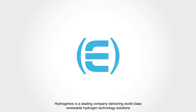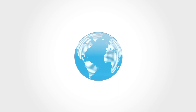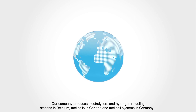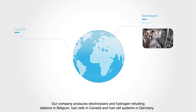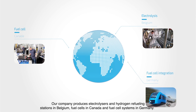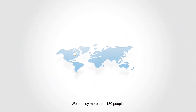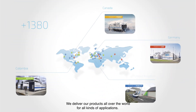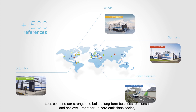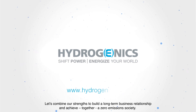Hydrogenics is a leading company delivering world-class renewable hydrogen technology solutions. Our company produces electrolyzers and hydrogen refueling stations in Belgium, fuel cells in Canada and fuel cell systems in Germany. We employ more than 180 people and deliver our products all over the world for all kinds of applications. Let's combine our strengths to build a long-term business relationship and achieve, together, a zero-emissions society.